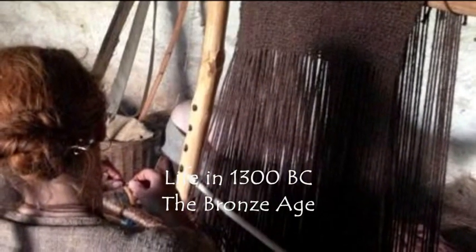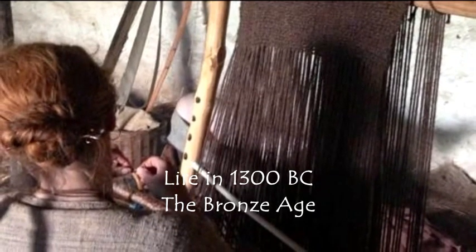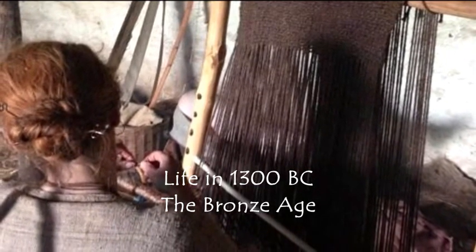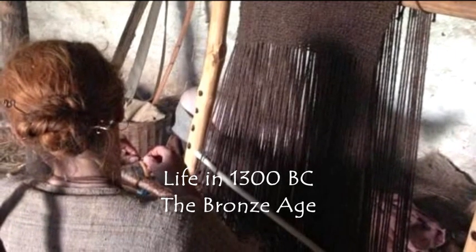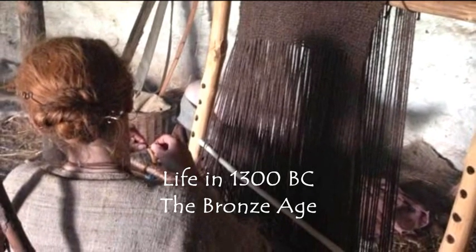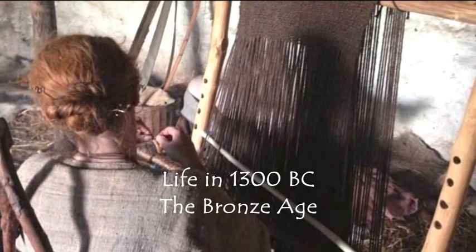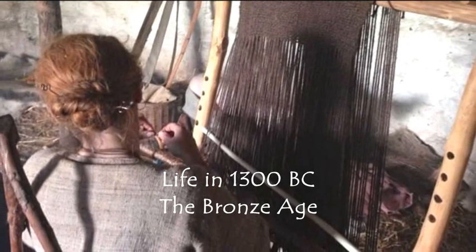Our Bronze Age villagers wear clothing based on archaeological finds from Denmark, Germany, as well as Britain. The clothing is made from wool, fur, flax and nettle fibre. Here you can see brown woollen yarn being woven on an upright loom.